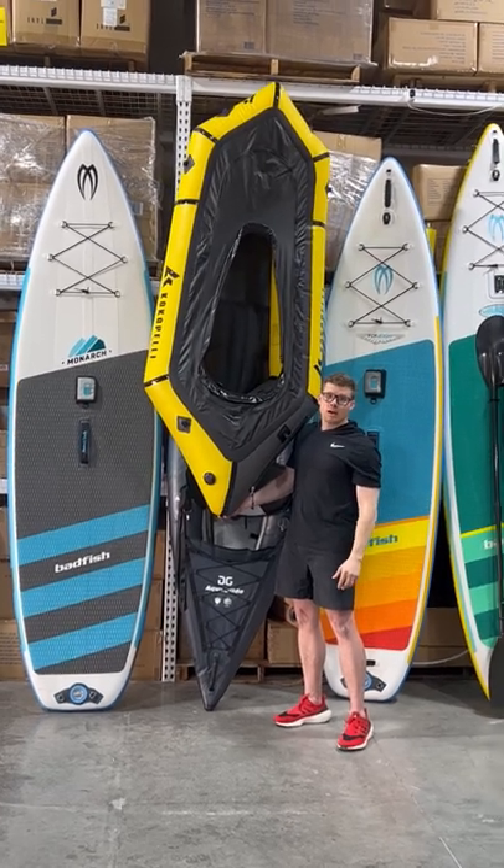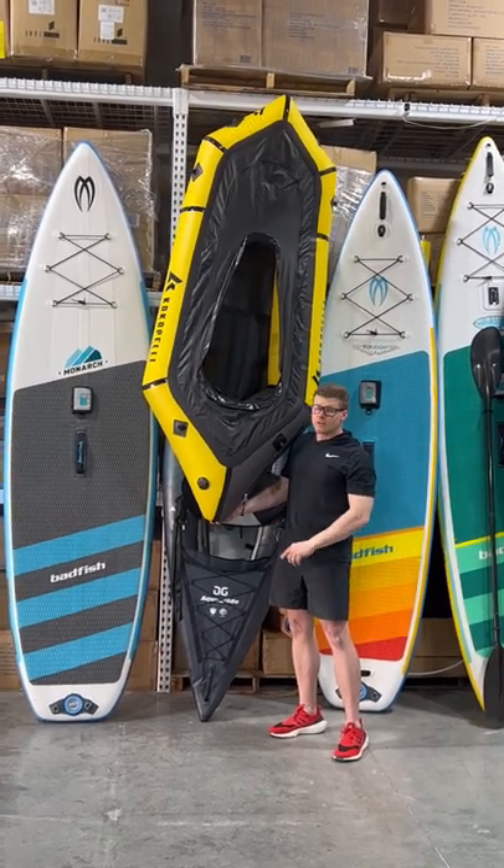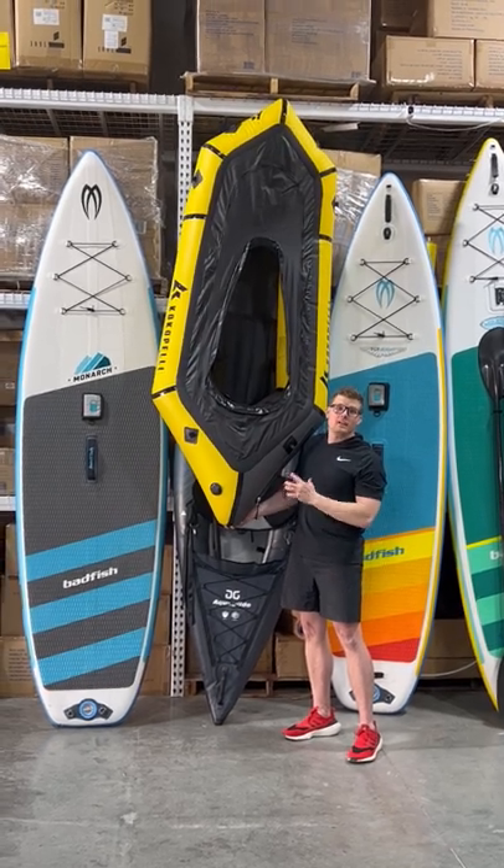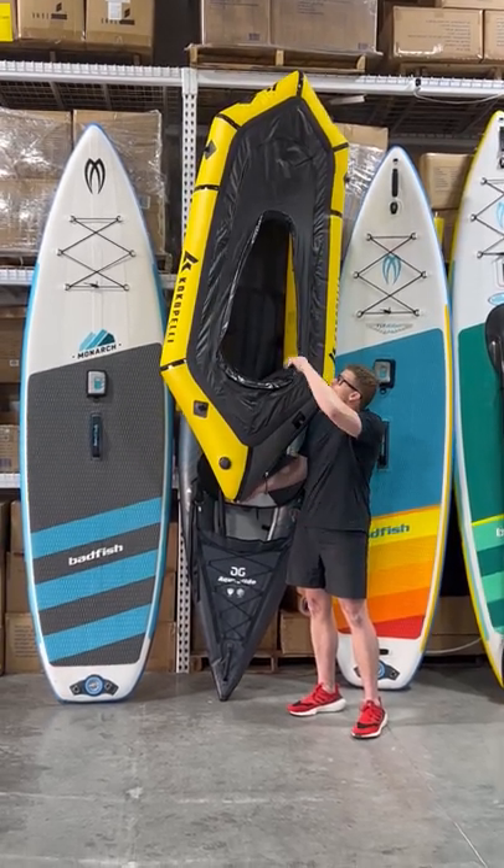The other feature that makes this raft popular is this Tie-Zip feature. The Tie-Zip will let you pack a full day's worth of gear inside the raft while it's inflated and you're on the river, saving you tons of space on the deck.